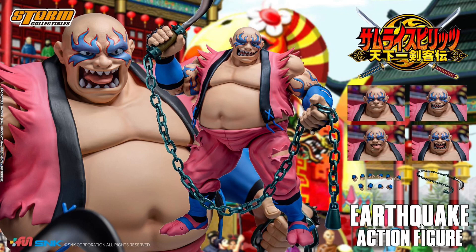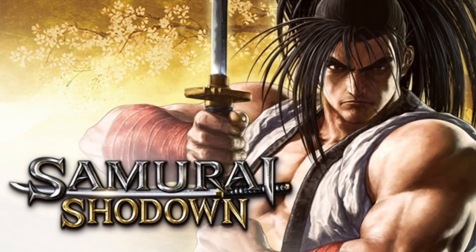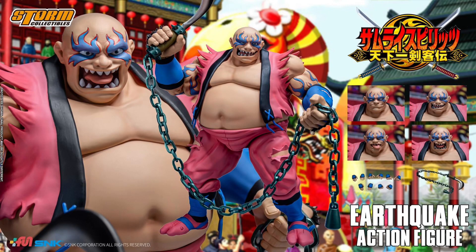Let me know in the comment section if you guys did get it. What do you think about the height? What do you think about the price? And what do you think about the Samurai Shodown Storm Collectibles line? Because these are from 6 — they aren't from the 2019 version — so how do you guys feel about that?